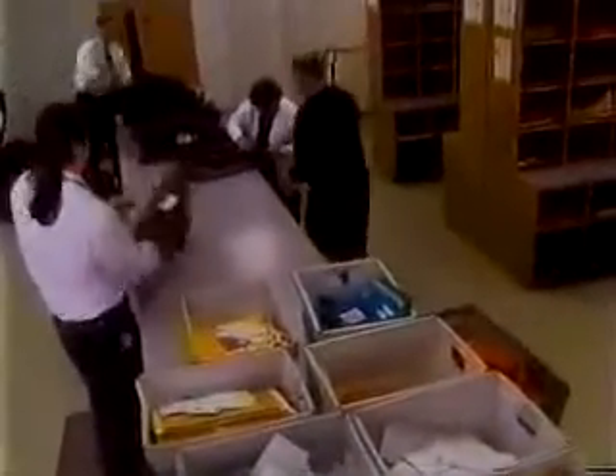Each check begins its journey through Key Services in the distribution area. On average, every month we get about 900,000 pieces of outgoing U.S. mail and about 350,000 pieces of inter-office mail.